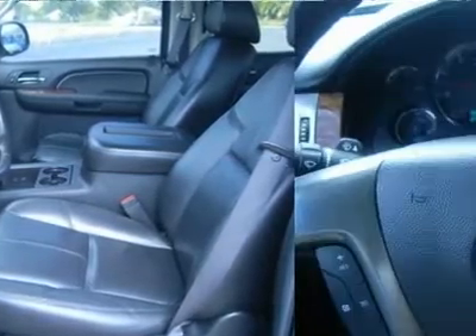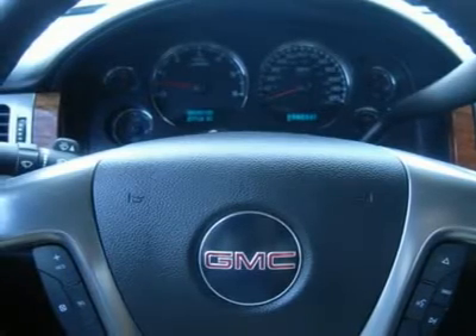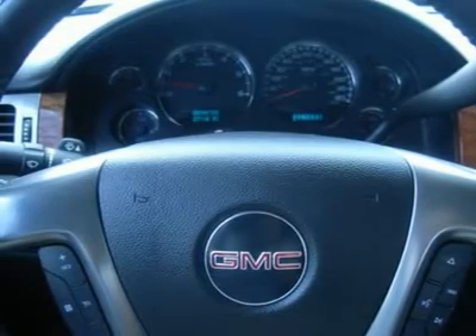Make your move before this super loaded, super sharp truck is gone — call now: 1-866-606-9906.